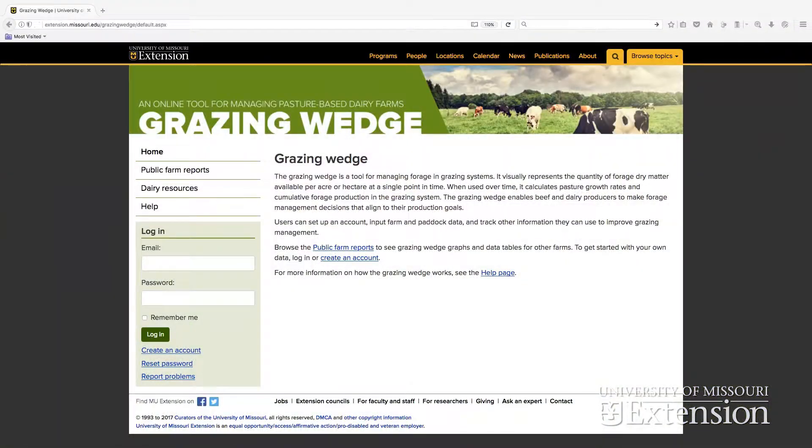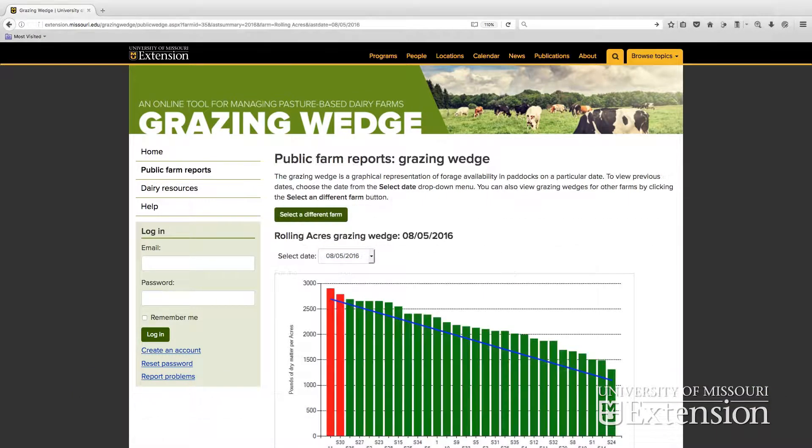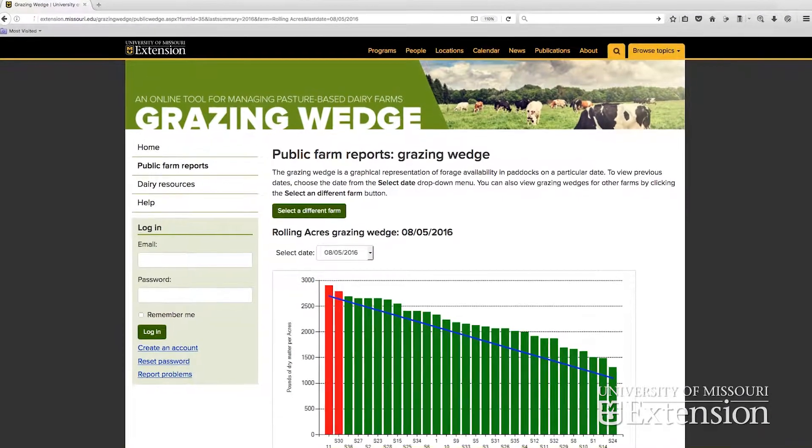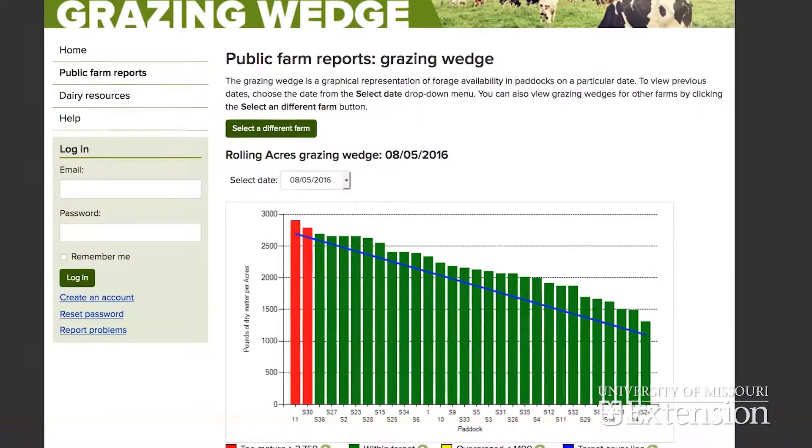University of Missouri Extension developed the Grazing Wedge, an online application that helps manage forage on pasture-based farms. The application is available at the University of Missouri Extension website. The Grazing Wedge shows forage availability and helps producers know when to begin and end grazing in paddocks and proceed to the next paddock in a rotation.